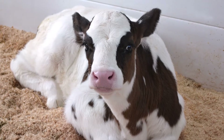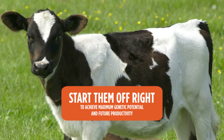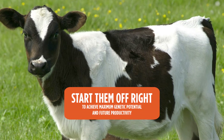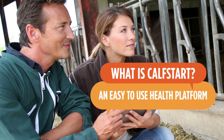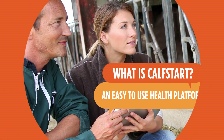As a producer, you want to do everything you can to keep your calves healthy. Starting them off right is critical to allow them to reach their maximum genetic potential for future productivity. What's CalfStart? It's an easy-to-use health platform designed to help you optimize your calf management in collaboration with your veterinarian.